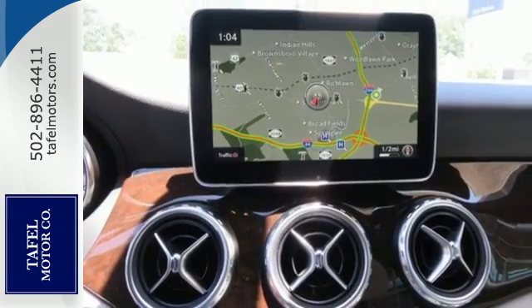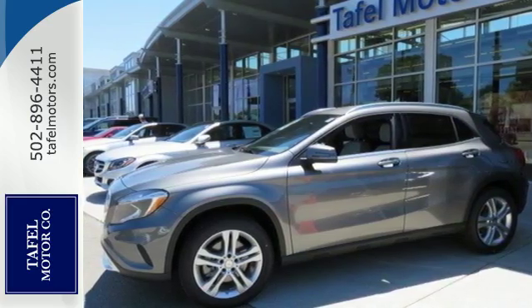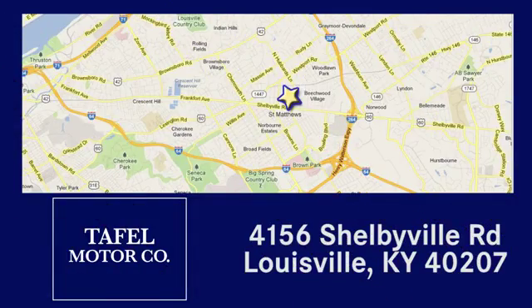Small size, big ability. Come in for a test drive. Visit us online at taffelmotors.com. Call or stop in at 4156 Shelbyville Road in Louisville. A memorable experience awaits.